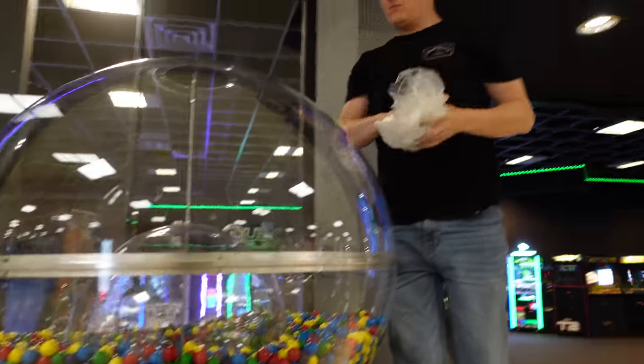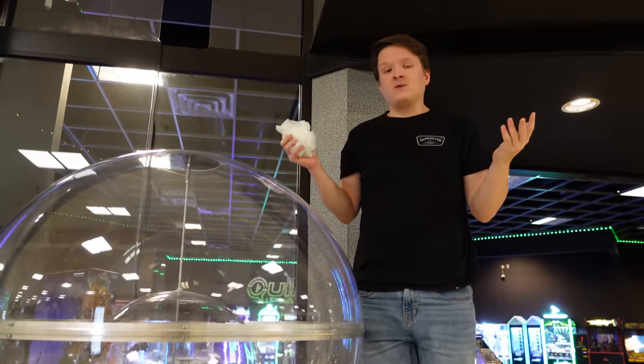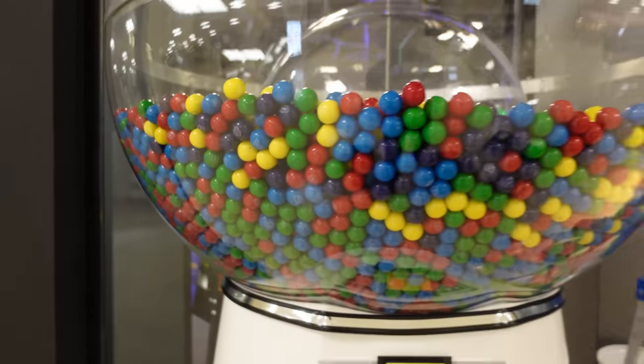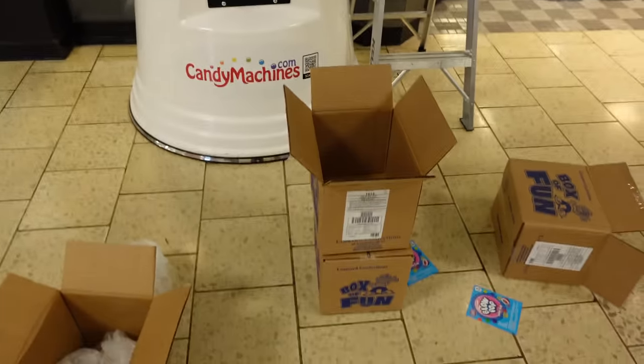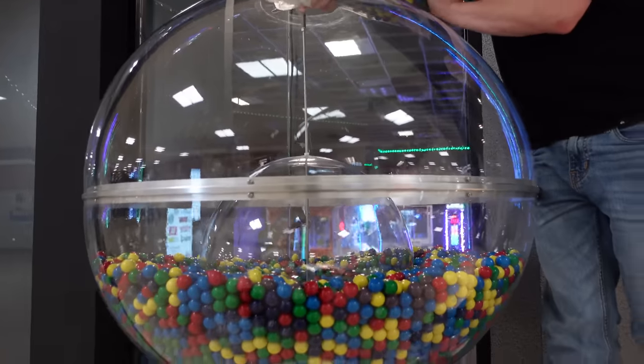What do you guys think — isn't it so satisfying watching them go in? Even just watching from the camera screen back here it's so satisfying. Wow, look at all that color now, looking a lot better. Let's get our last box in there — last but certainly not least. Bag number four, 850 gumballs!